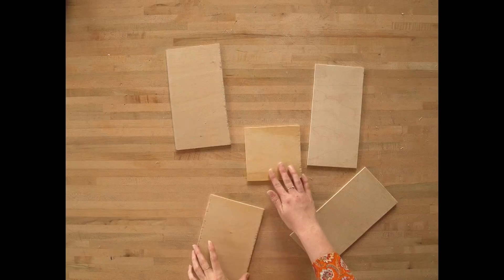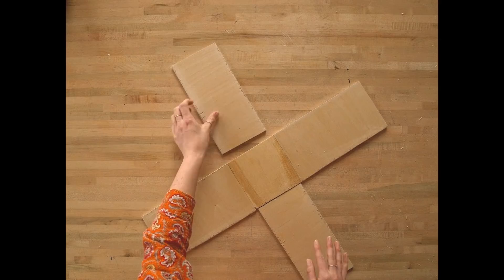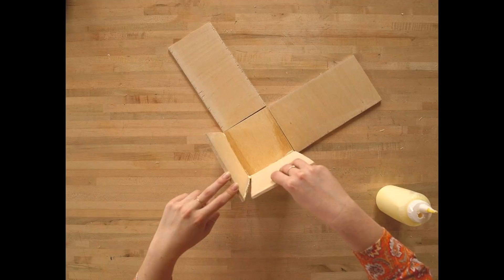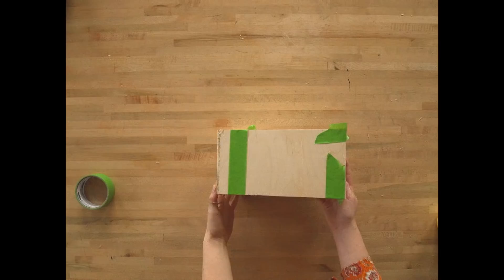Now it's time to wood-glue our bee house together. Make sure that you keep the two wider pieces on opposite sides from each other. Add some wood glue on all the sides that are going to be touching each other, as well as at the bottom to attach the back piece. Hot tip: you can use some tape to hold this together as you go. Now let's put that aside and let it dry.